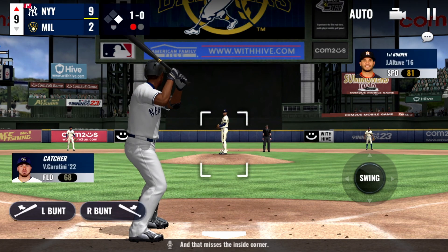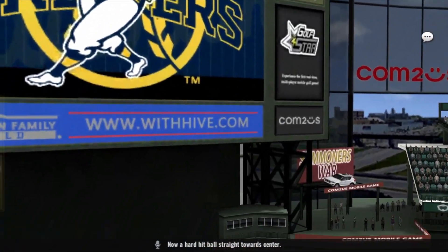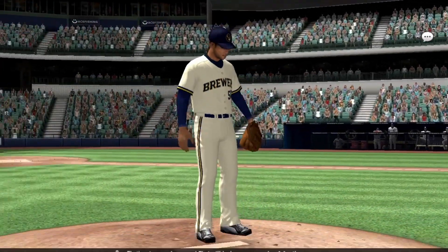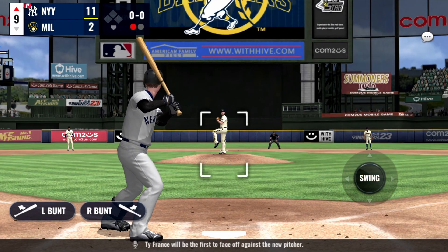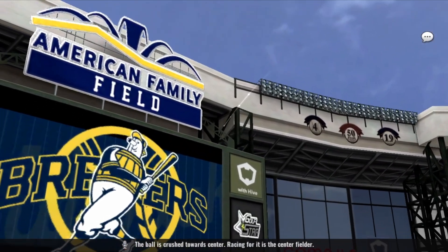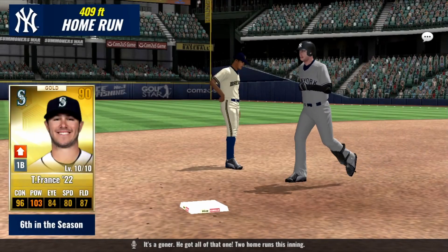That misses the inside corner — the 1-0. Now a hard-hit ball straight towards center — that's a 2-1 home run, home run number one for the season. Ty France will be the first to face the new pitcher. The ball is crushed towards center — racing for it is the center fielder — it's a goner. He got all of that one: two home runs this inning.